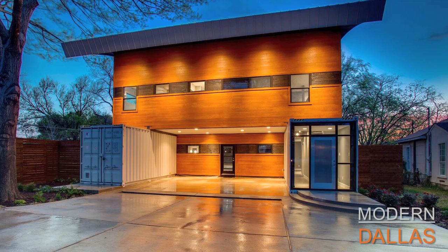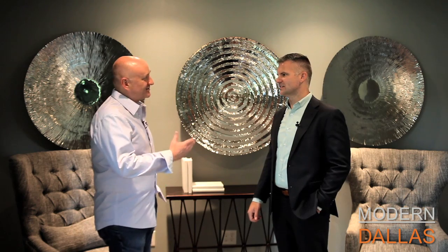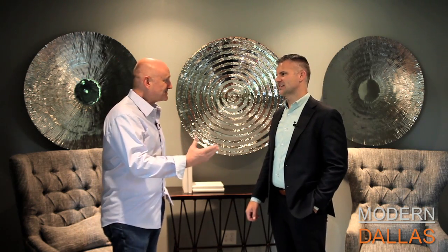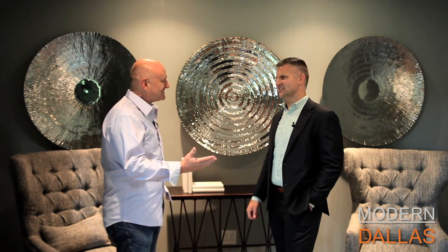Modern Dallas Real Estate this week is here at 3922 Rochelle Drive. I'm here with John Weber of Hickman Weber of Ebby Halliday Realtors. John, this is a great neighborhood and a great story. Shipping containers — a little different for North Dallas. Tell us a little bit about how this came together.